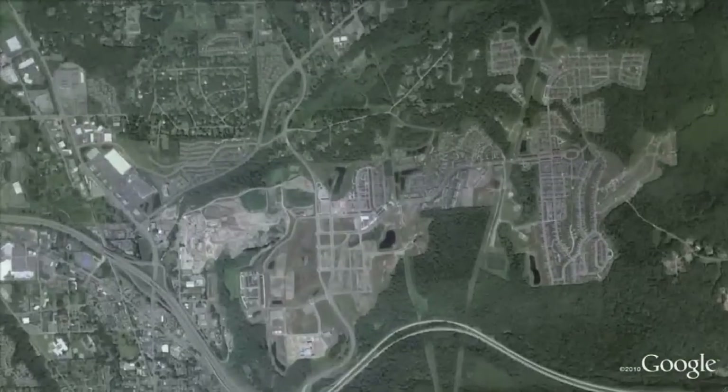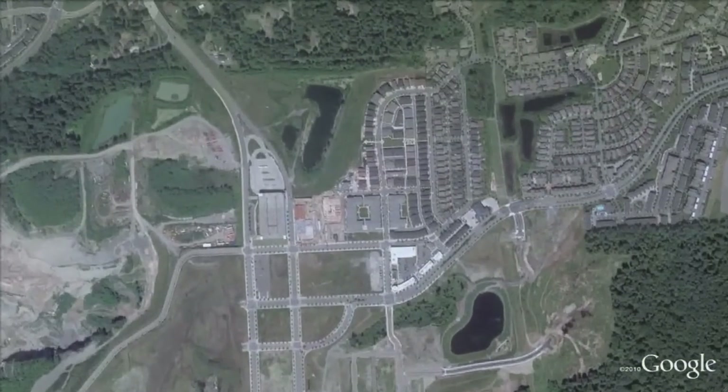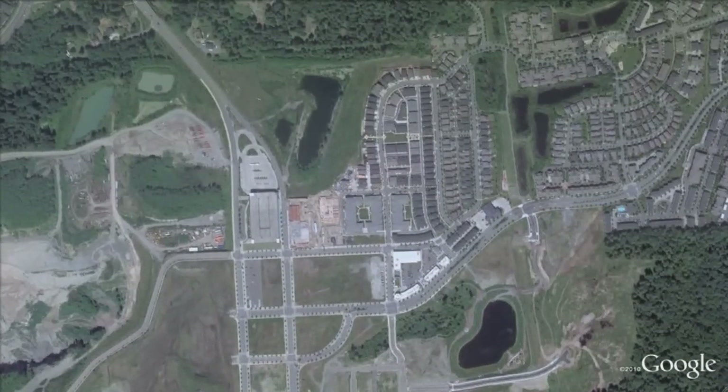People who live here will also stay healthy because Z-Home is within walking distance to local businesses and a major public transit station on the I-90 corridor.